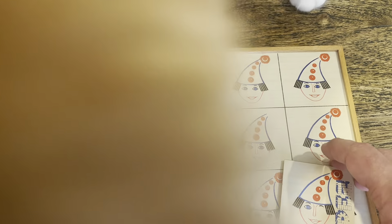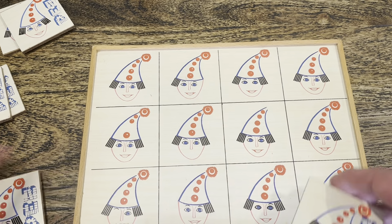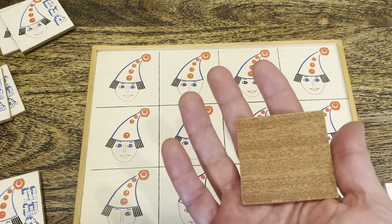Excuse me, Finnegan — it is not a cat toy. It's got 12 different clowns, and these say Pez on the side. Nothing on the back of the pieces.